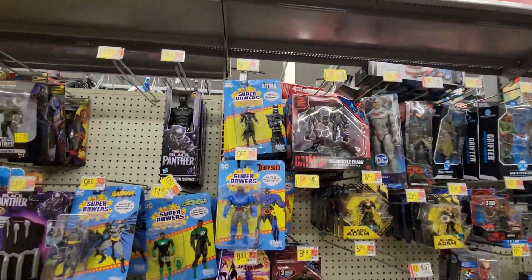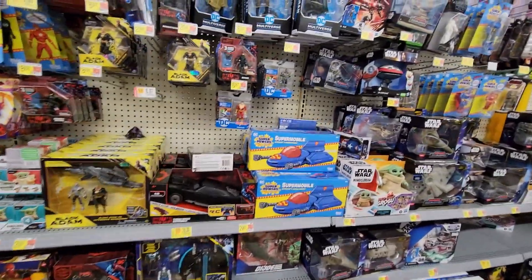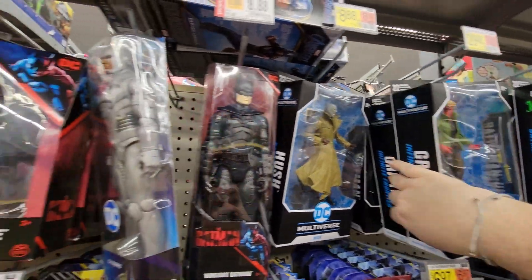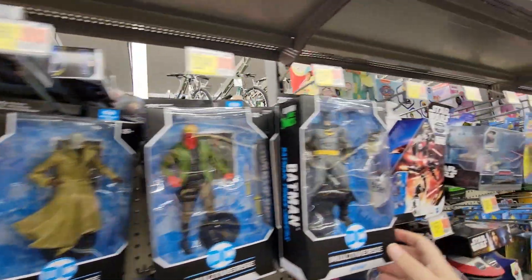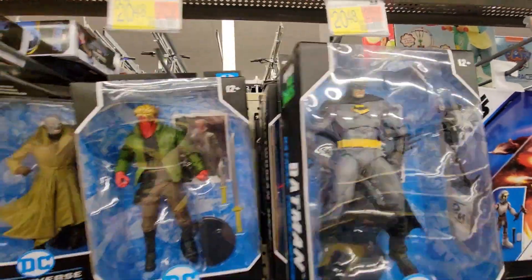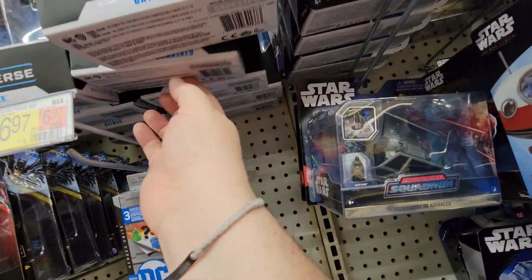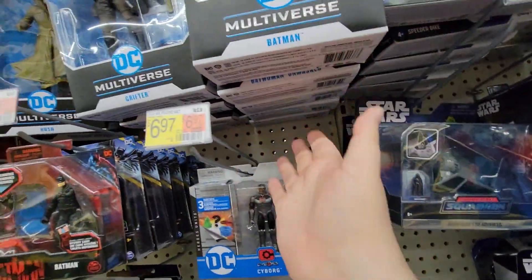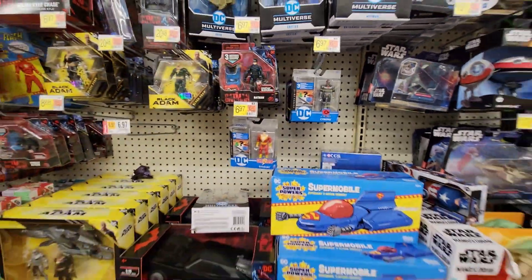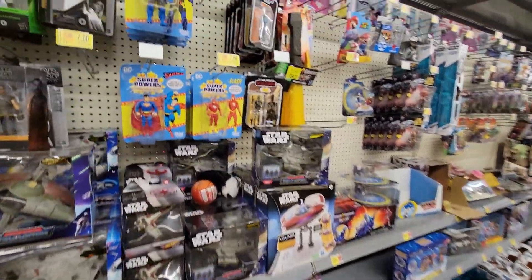Went to the toy show, got a bunch of stuff that I don't see in stores — some really, really good things. Grifter, Hush. Got regular Batman, I do like how he looks. We got Batwoman unmasked. Yeah, and the same stuff — a little Cyborg. Decided to come out to this Walmart and see what we got.